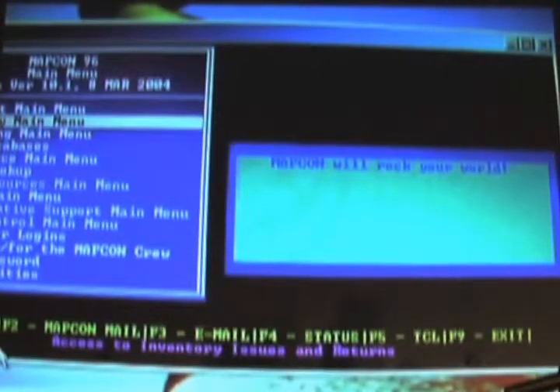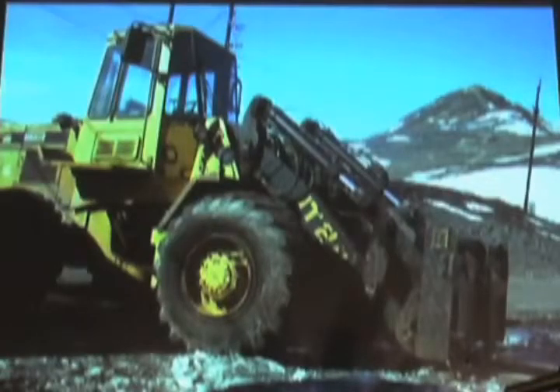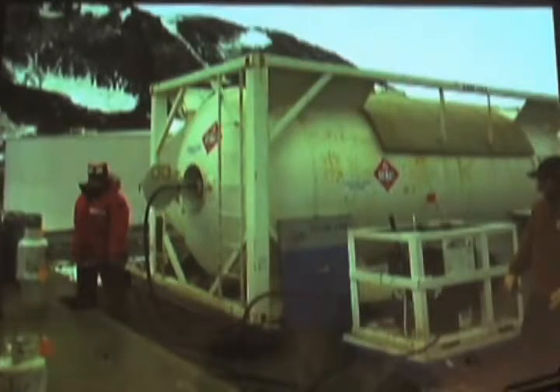This is MapCon — it's a DOS-based program. Surgical gloves, medical supplies — it's all here. MapCon 96 is a DOS-based program, it's really antiquated and hasn't been updated much since '96. It really sucks. And that's me in my forklift handling a couple hundred pounds of acetylene. There's my other loader — that's an IT26 front loader. That's Laura Lee. And there's me refilling propane in the world's southernmost propane facility.